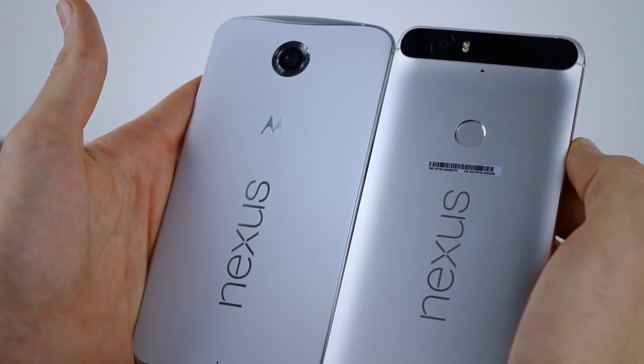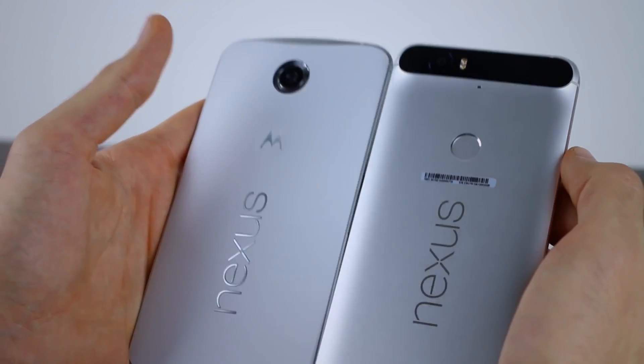What we do know is that they will be dropping on October the 4th — that's next week, so we do not have long to wait at all. We're also pretty sure they're going to be called the Pixel and the Pixel XL. Google is officially dropping that Nexus name and bringing in the Pixel phones with Android Nougat, so we know that much.